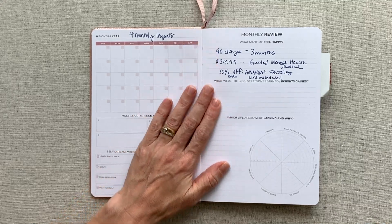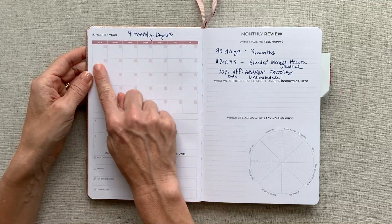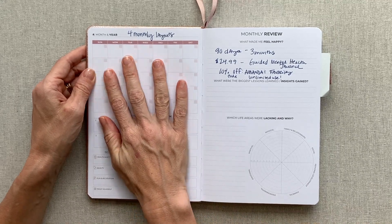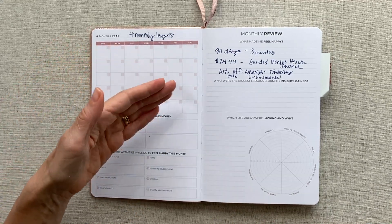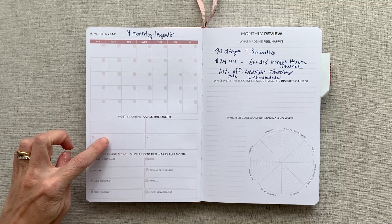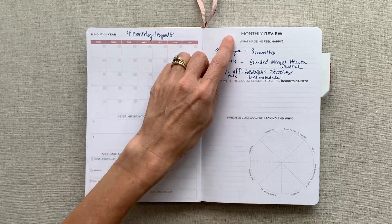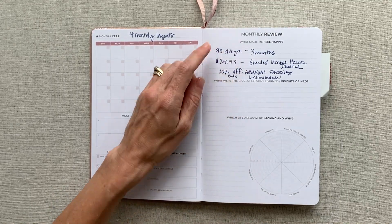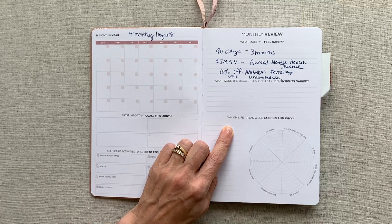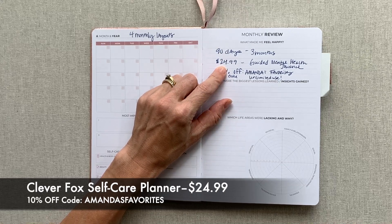Then in this planner you get four monthly layouts even though it's a three-month planner — the extra one is for looking ahead. This is not really meant to be your agenda planner, but you can track habits and goals on it to see how you're doing that month. There are most important goals for the month, room for four self-care activities you'll do to feel happy, and then a monthly review asking: what made me feel happy, what were the biggest lessons learned, and which life areas were lacking.